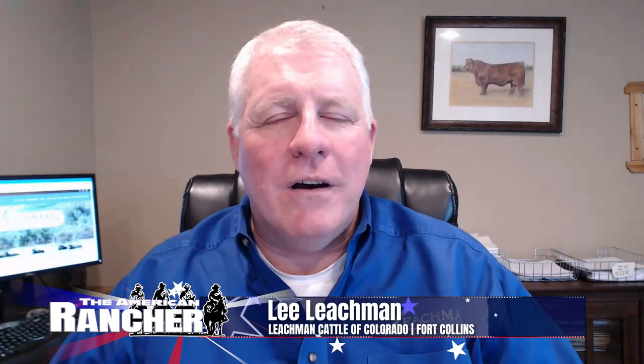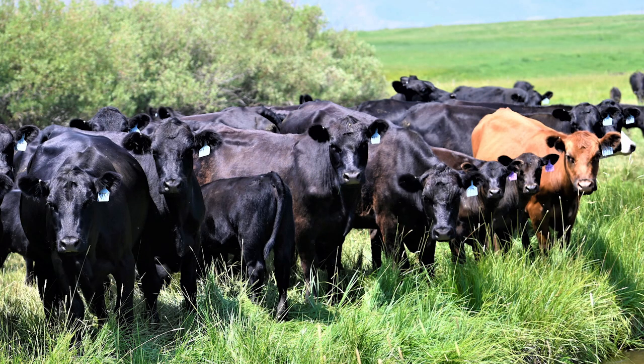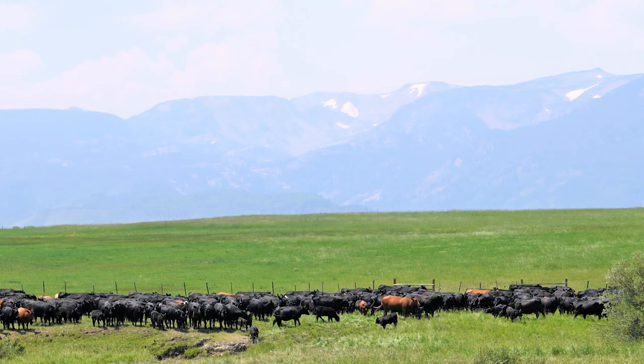Welcome back to The American Rancher. Genetics expert and seed stock producer Lee Leachman is discussing the challenge of balancing terminal and maternal traits in beef cow herds. Joining us now are Diana Matheson from Walden, Colorado, and Todd and Travis Weinrich from Pierce, Nebraska. Diana, tell us a little about your operation. Our ranch sits at 8,100 feet at headquarters. We are primarily a cow-calf operation and we put up a lot of hay as well. Diana, you went ahead and did the Zoetis Inherit Select test on your heifers. Tell us why you did that and what you found out.